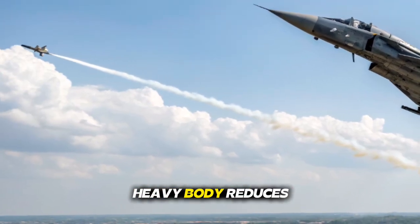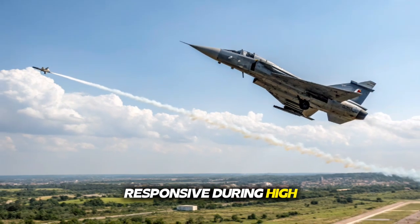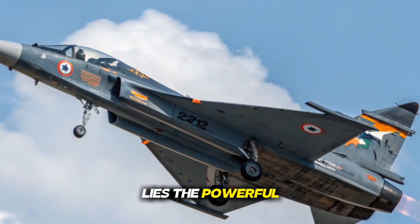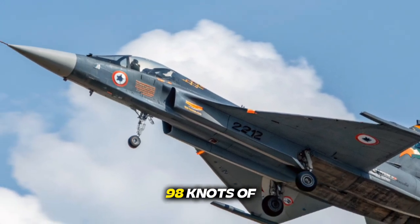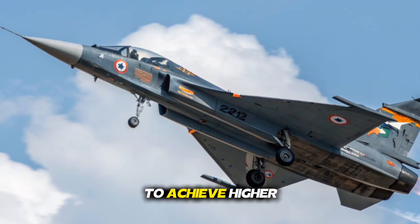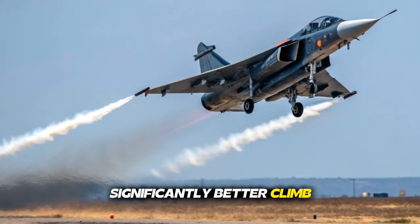The aircraft's composite body reduces weight while increasing durability, making it more responsive during high-G maneuvers. At the heart of the Tejas MK2 lies the powerful GEF 414 engine, a major upgrade that provides nearly 98 kilonewtons of thrust. This increase allows the MK2 to achieve higher speeds, improved acceleration, and significantly better climb performance.